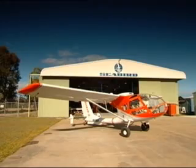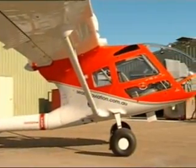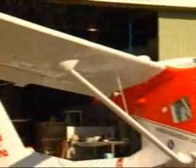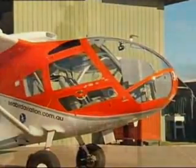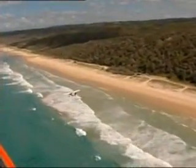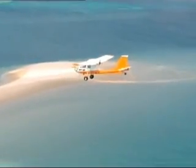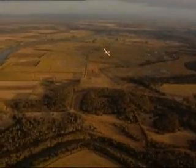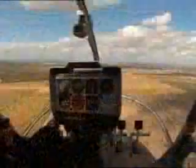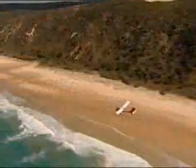The SB7L360 Seeker 2 is redefining airborne observation platforms. Seabird Aviation has designed and developed this rugged multi-role utility aircraft for optimum effectiveness, performance and safety in low-level observation tasks. Purpose built for private, commercial and security operations, the Australian-made Seeker is a General Aviation-class aircraft certified to United States Federal Aviation Regulation FAR-23.